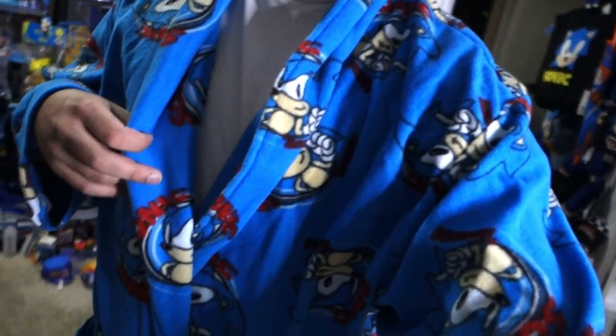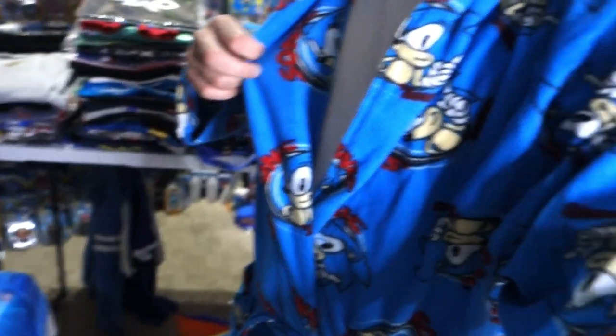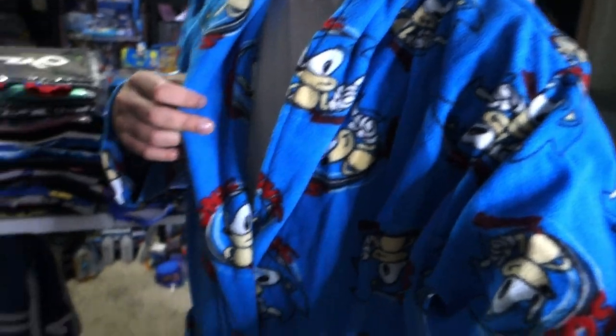First things first, you can see this robe I'm wearing right here. It's got classic Sonic all over it. I don't actually remember where I got this from, but it's an adult size so it's pretty good.